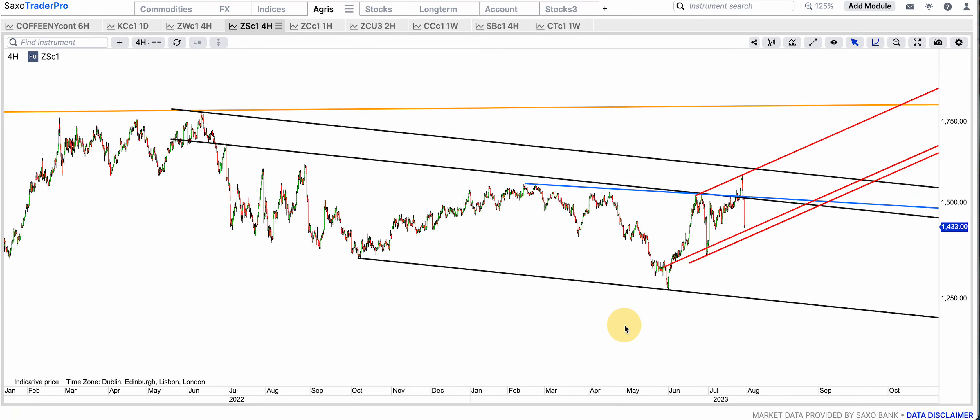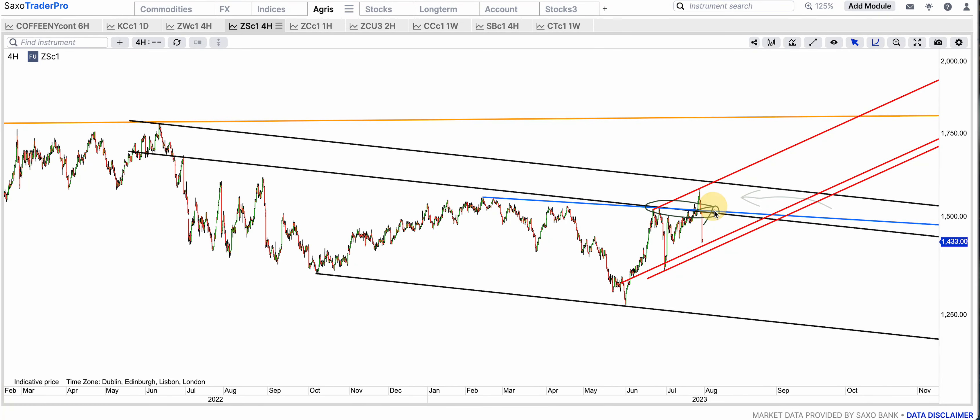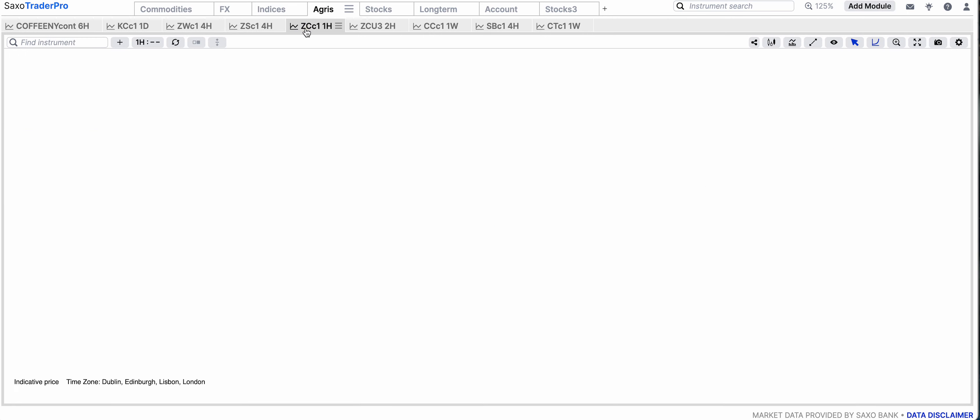Soybeans — these are very spiky because of gap rollovers, with massive gaps between contract rollovers. It could get to that red bottom band before it rallies to that black top band. This break of the blue resistance and black didn't hold because of huge gaps on the rollovers.